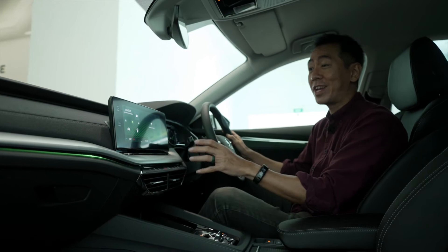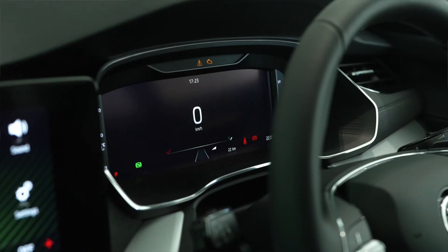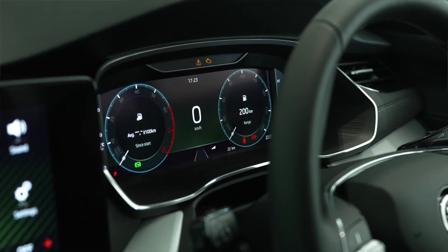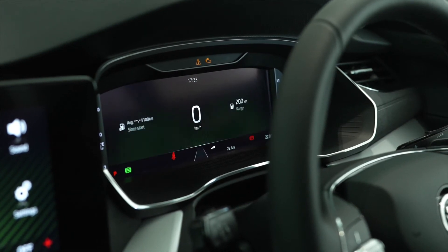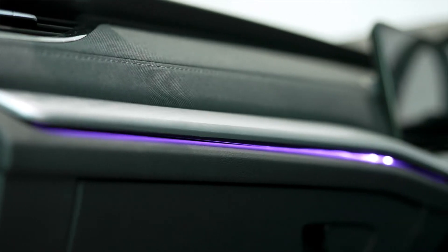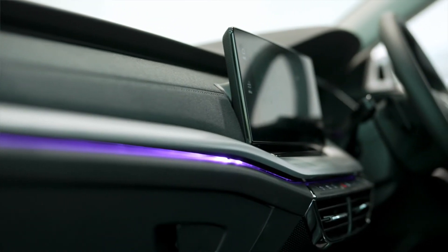The Octavia has a very classy and well laid out cabin that features a full colour user-adjustable digital dashboard. And when this car is on the move, you'll notice that it has top-notch sound insulation, and together with the very cool ambient lighting, it really makes for a very relaxing time behind the wheel.